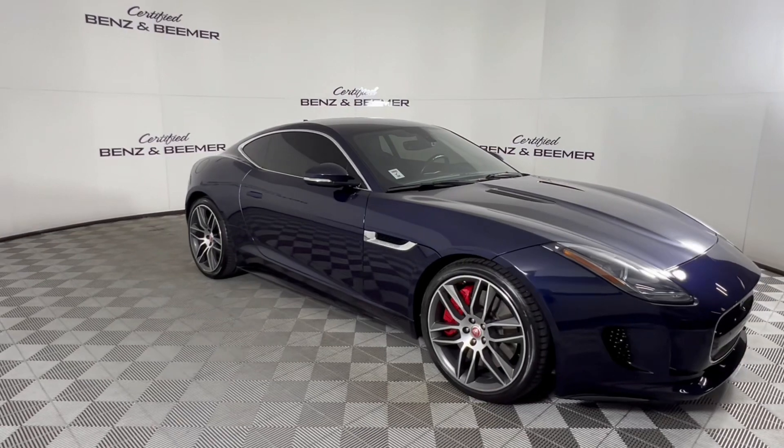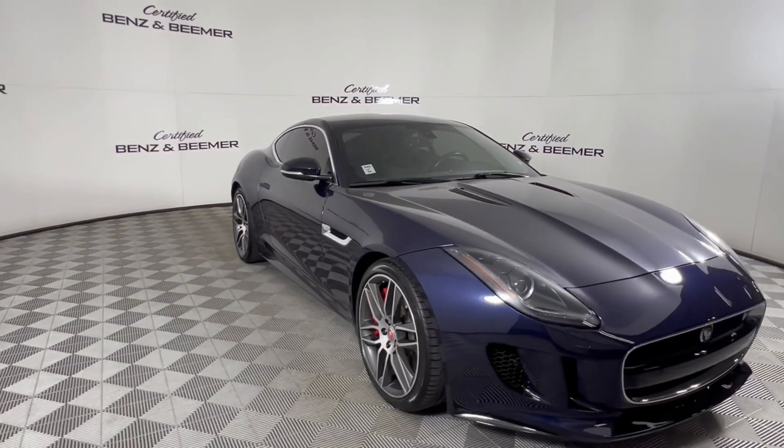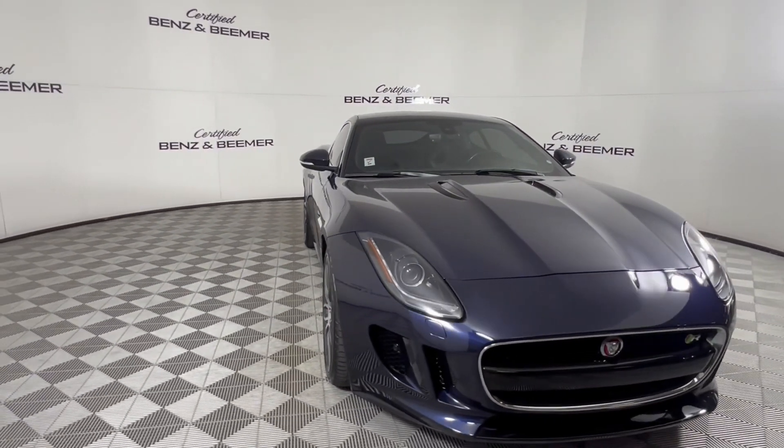Experience heart-pounding drives with its supercharged V8 engine, delivering exhilarating power and precise handling.